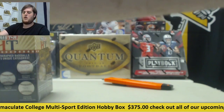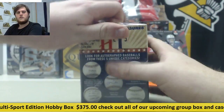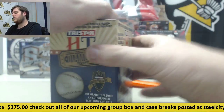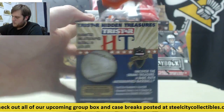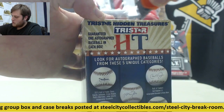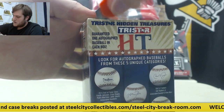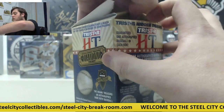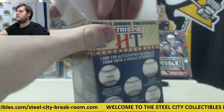Ball number two, guys. Make sure we get that group break filled today too. Only 11 spots left, and that will be filled up before you know it. Twenty great boxes, including two Steel City Gold Rush jerseys, and we're giving away a Hollywood Jones jersey. A lot of fun jerseys coming out of there.